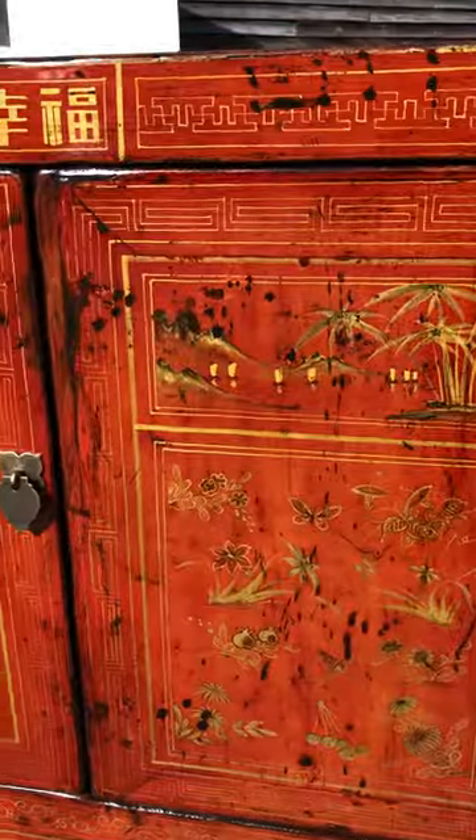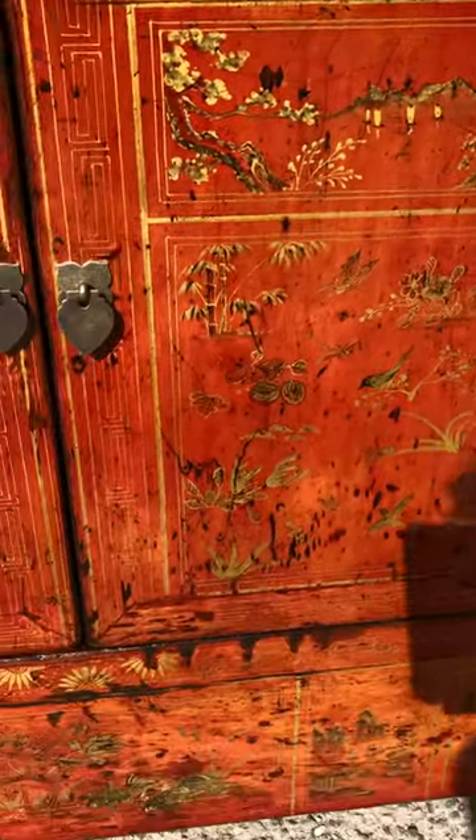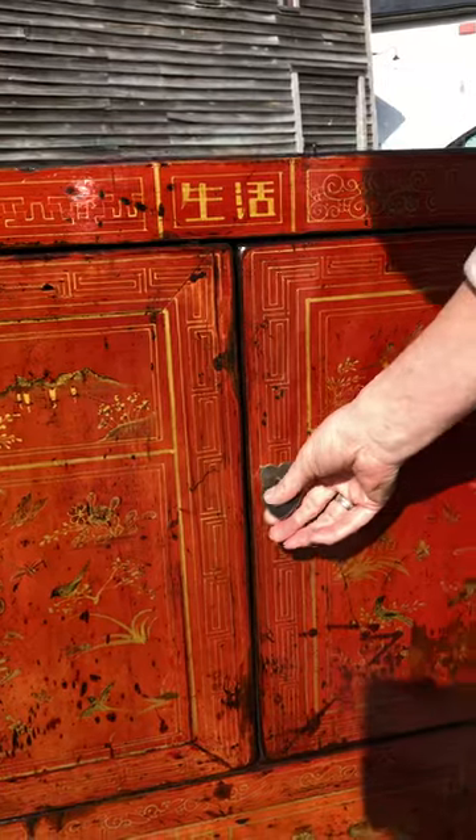You've got bamboo, mountain scenes, waterfalls, butterflies, and pomegranates, which all have their own significant meanings. The cupboard goes full length with these pretty solid brass tab handles.